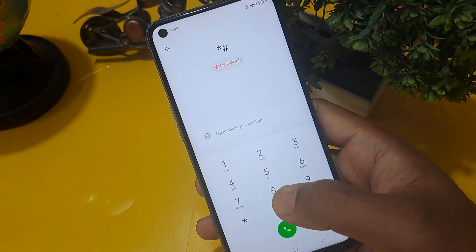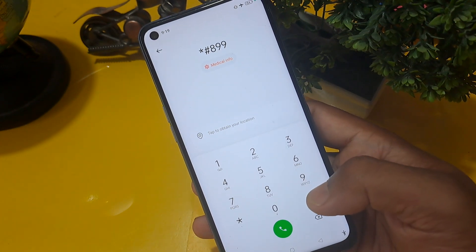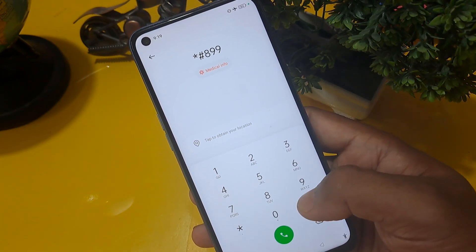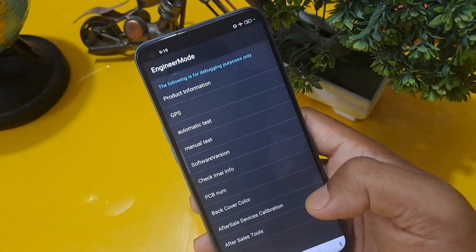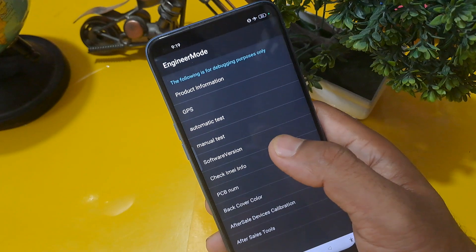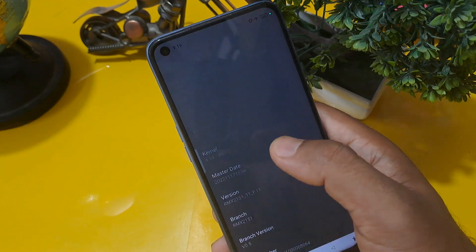Now apply the code: star hash 8 double 9, then press hash. You will get the engineer mode page activated. Engineer mode is now activated on our screen.